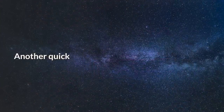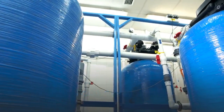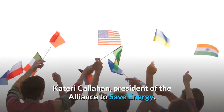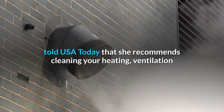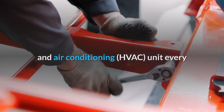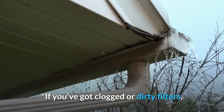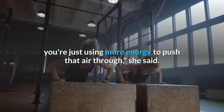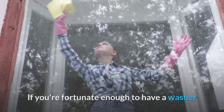Keep it clean: another quick and cheap option is to make sure that any accessible air filters in your heating and cooling systems are kept clean. Kateri Callahan, president of the Alliance to Save Energy, told USA Today that she recommends cleaning your heating, ventilation, and air conditioning (HVAC) unit every 30 days to keep it running efficiently.